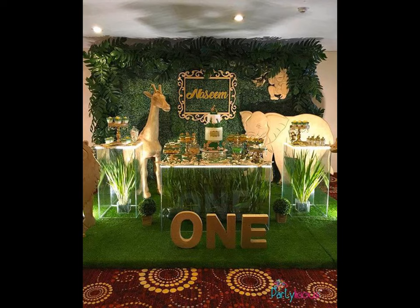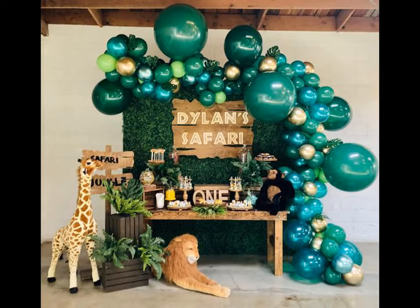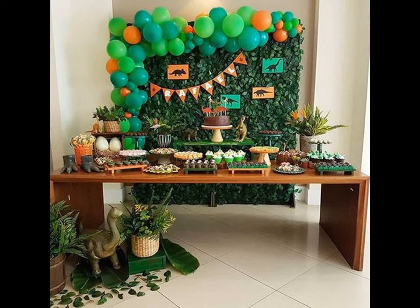Kids are just like little animals with their mischief and playfulness. They love the jungle, safaris and wild animals. So why not throw your child a roaring jungle themed bash for their next birthday.